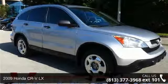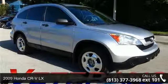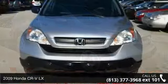Check out this 2009 Honda CR-V LX. This may be the set of wheels you've been looking for.